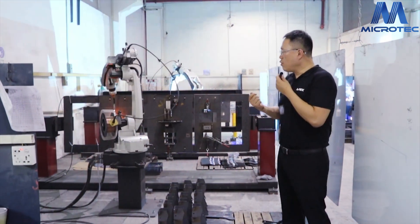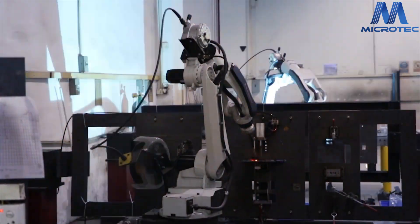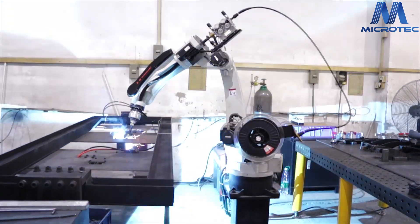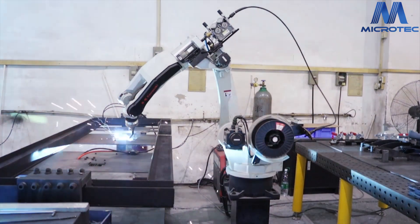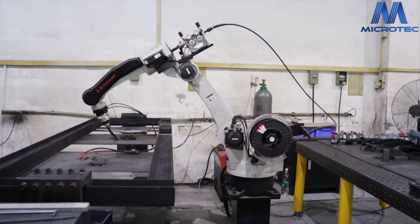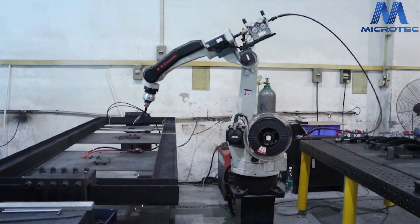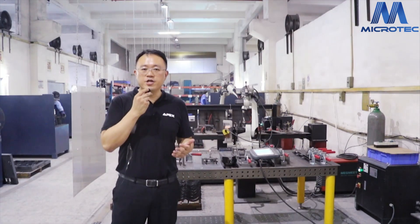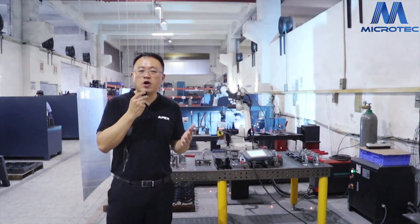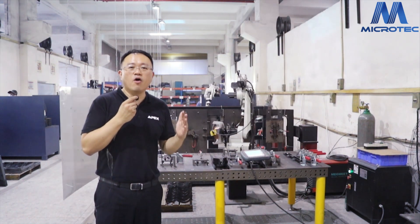Now this is our robotic welding machine. We want to make higher quality products, so we have the robotic welding machine with milling capability. After we started using the robotic welding machine, we saved more than 25% in labor cost, and now we can make higher precision products and higher quality parts.